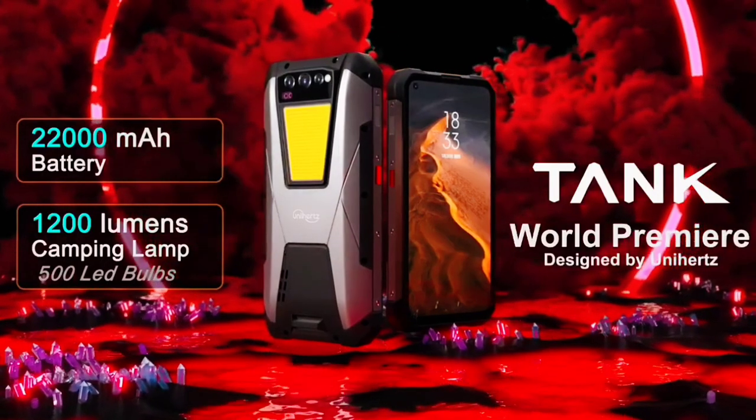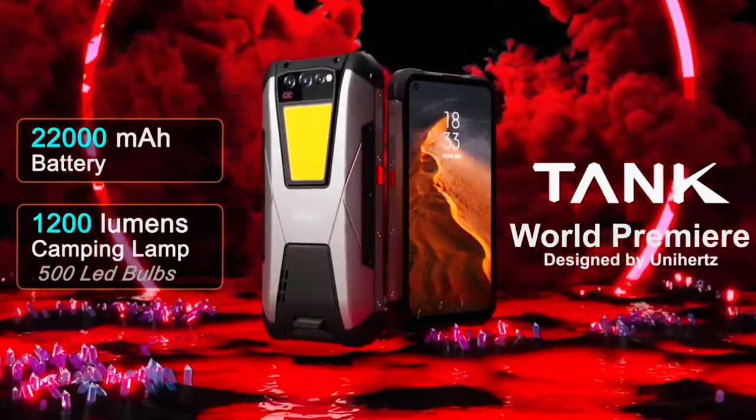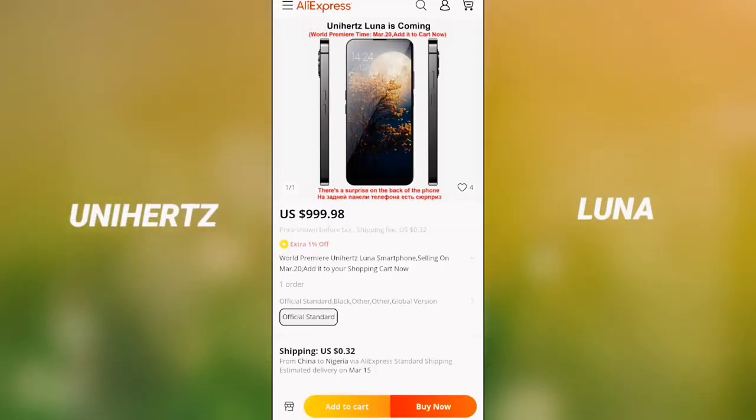Unihertz, the brand that released the Unihertz Tank — the first rugged phone to have a 22,000 mAh battery — is working on a new smartphone. The name of the phone is the Unihertz Luna.